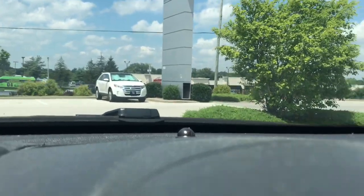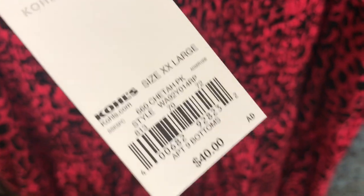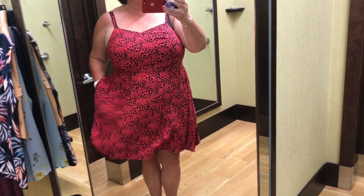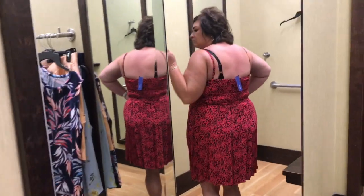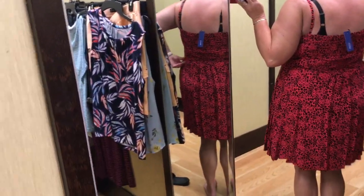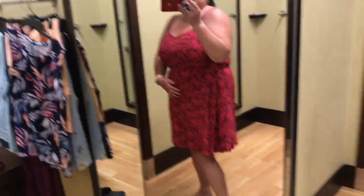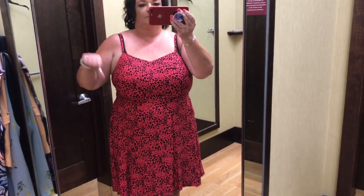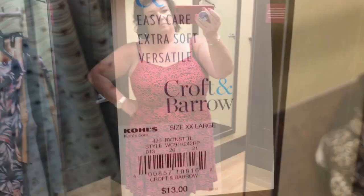We parked all the way down here because we need the exercise! The first item I tried on was this beautiful dress — love the colors, that's what drew me to it. It was an extra extra large and it had pockets. It had the ruching in the back where it would stretch, but it still didn't fit in the front. My boobs were just too big for this dress. I absolutely loved it — if it had been maybe one size bigger it would have been so cute.